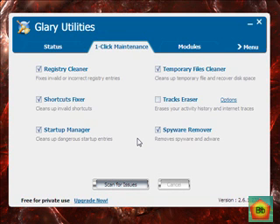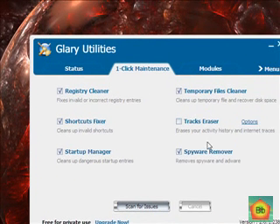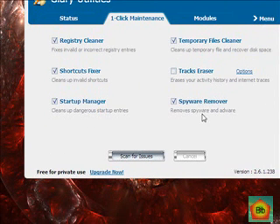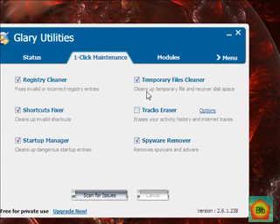I found this one program called Glary Utilities. You can find it at the PC World site, and the link will be in the show notes and the blog post at bbwindowshelpbb.site88.net. What it does is it's kind of like an all-in-one cleanup utility — it cleans up your registry, cleans up invalid shortcuts, has a startup manager, removes spyware and adware, a tracks eraser that erases your internet history, and a temporary files cleaner.